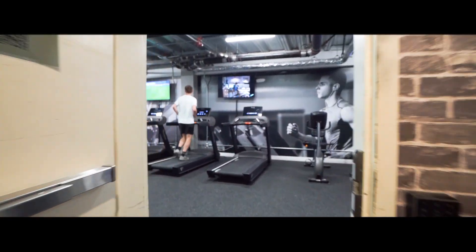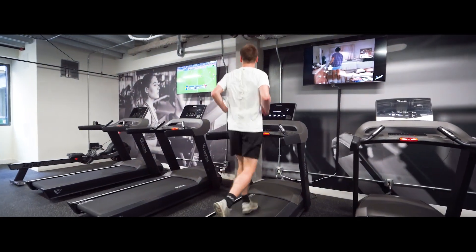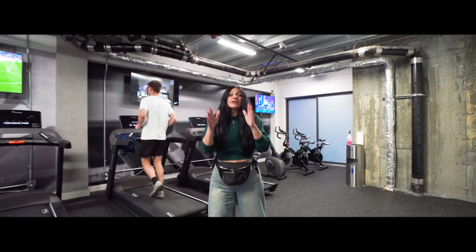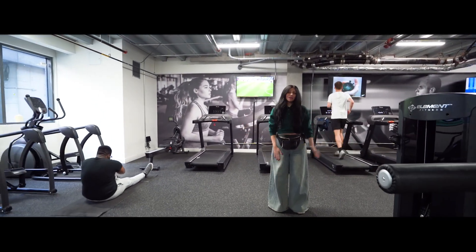This is the gym. With a full, complete gym here at Palais — free, included in your rent. After a hard day of studies, come here to just de-stress.